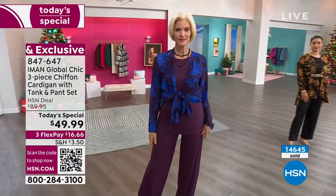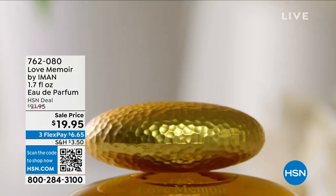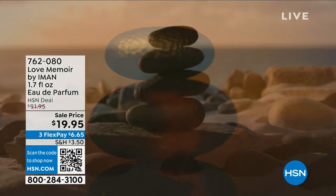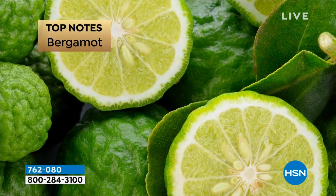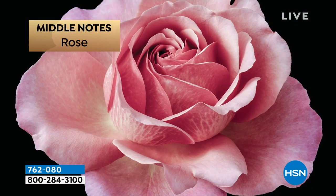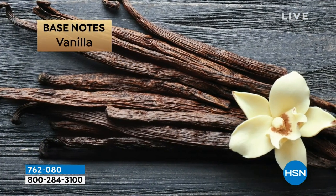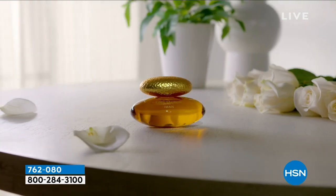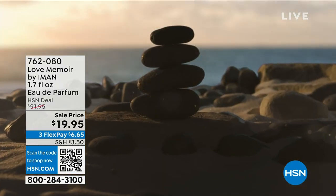I want to show you Iman's perfume. This is a beautiful — look at this photograph of Iman. This is inspired by love — this is her Love Memoir, a 1.7-ounce eau de parfum. Best price we've ever offered: under $7 to get this at home. Top notes of bergamot and black currant, middle notes of an incredible modern rose and jasmine — I love jasmine. Base notes of vanilla to really warm it and round it out, and vetiver, which is a muskier scent. In the morning when you take a shower and start your day, you put it on and you feel the vanilla.